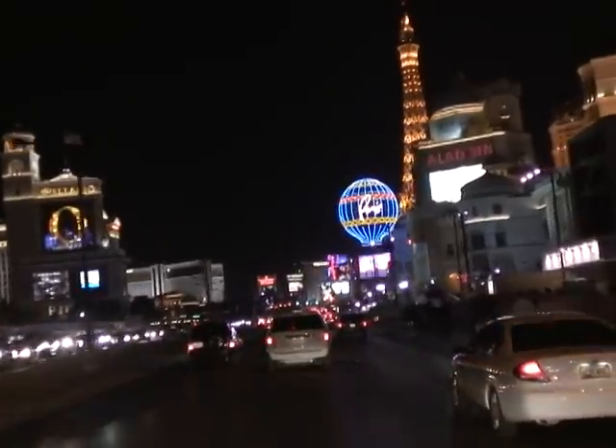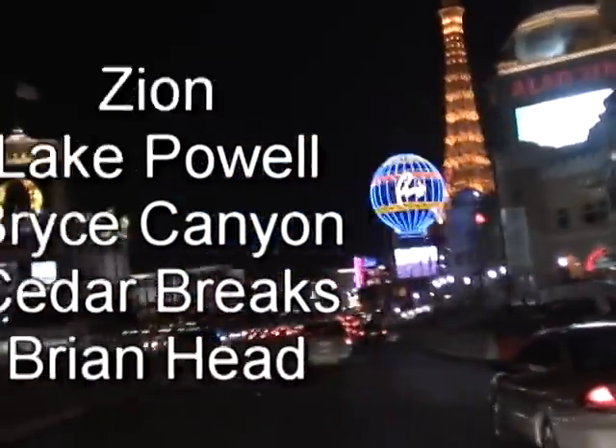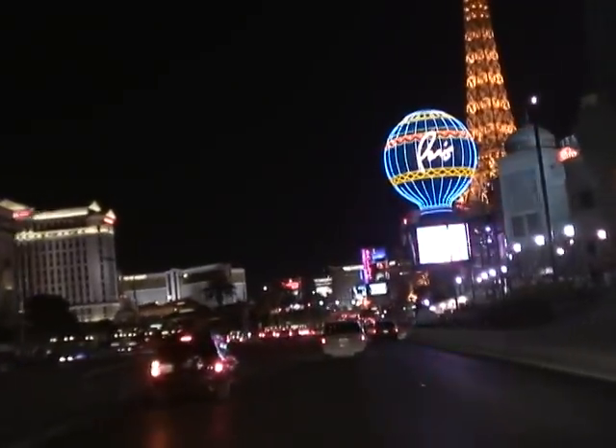Las Vegas is also within a day's drive of Zion, Lake Powell, Bryce Canyon, Cedar Breaks, and Brian Head, just to name a few. So it makes for a logical and fun starting point for many Grand Canyon vacations.